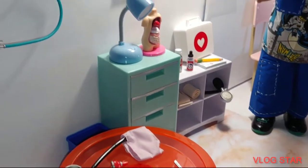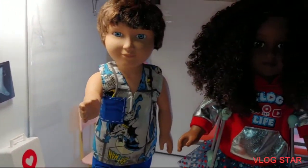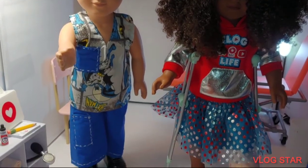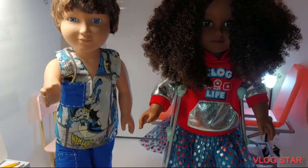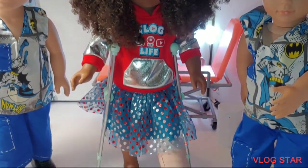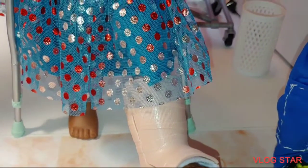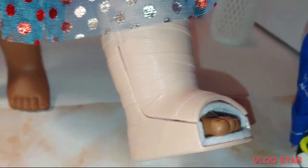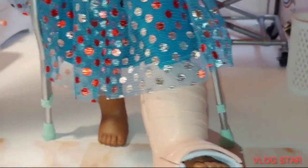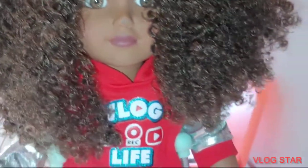Oh no — Blue took a little fall! It's okay Blue, it's okay. We're not going to let that happen in a real hospital, so we're going to do a take again. All right — let's breathe in, let's breathe out. Everyone is okay! The boys helped Shaquita up on the crutches and everything is good now.